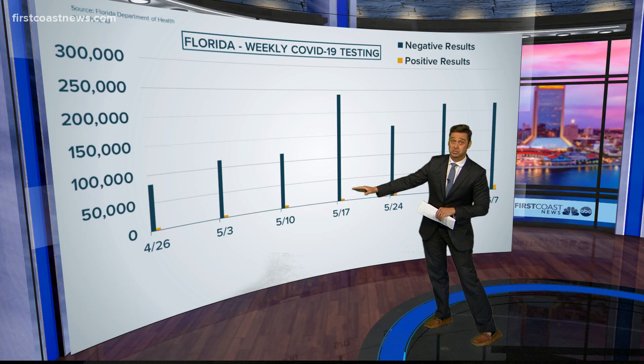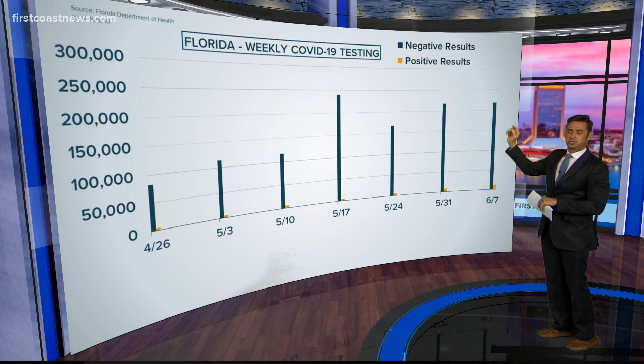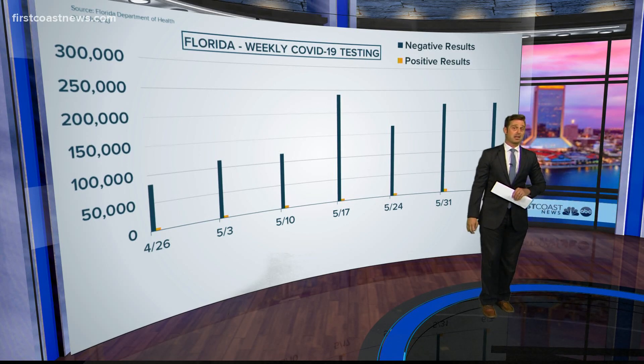Relatively speaking, we're talking about percentages which is going to be positive. But look — still more testing being done here in June, actually almost twice as much, three times as much done here in the first couple of weeks of June as was done back in April.